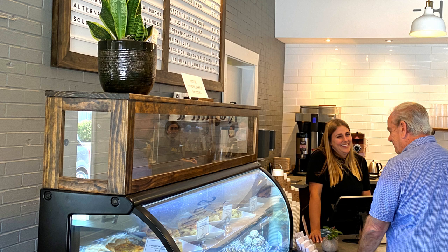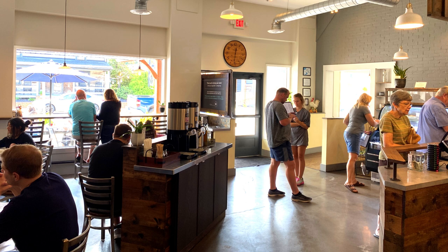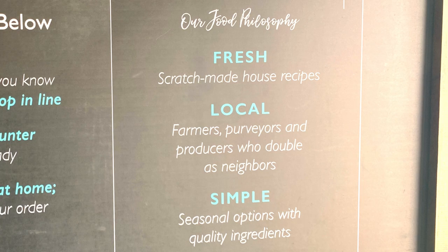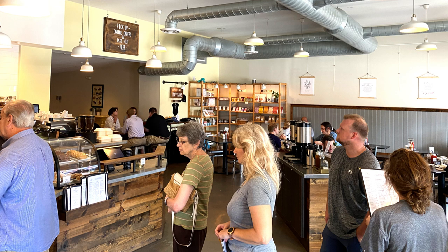Upon entering, you're met with welcoming smiles and a spacious but cozy atmosphere. Immediately to the right of the door is a sign stating their values and what you can expect: three words — fresh, local, and simple. Fresh refers to made-from-scratch recipes, local includes the farmers and producers they partner with, and simple refers to the seasonal quality food they offer.